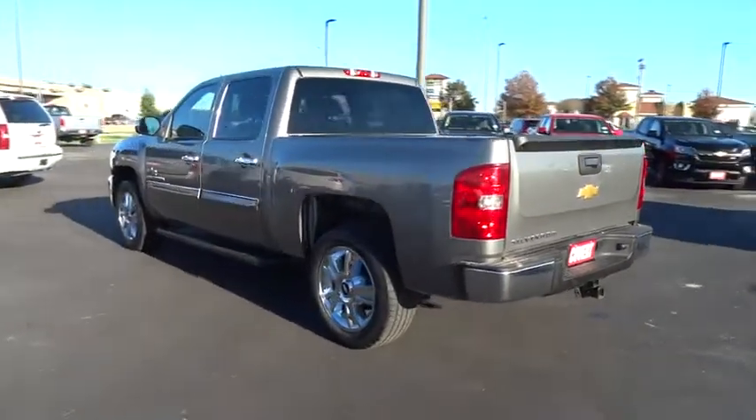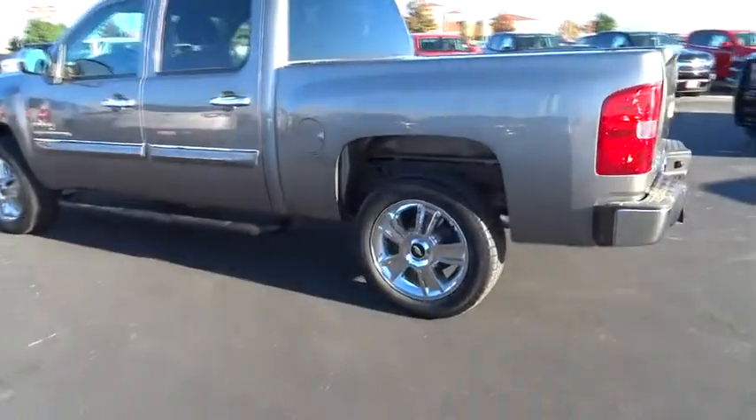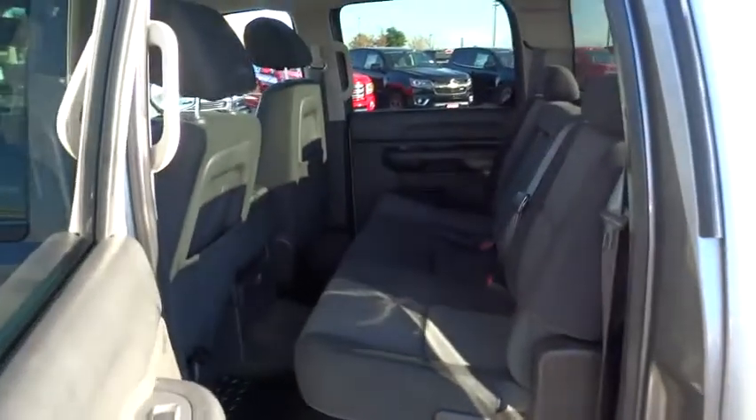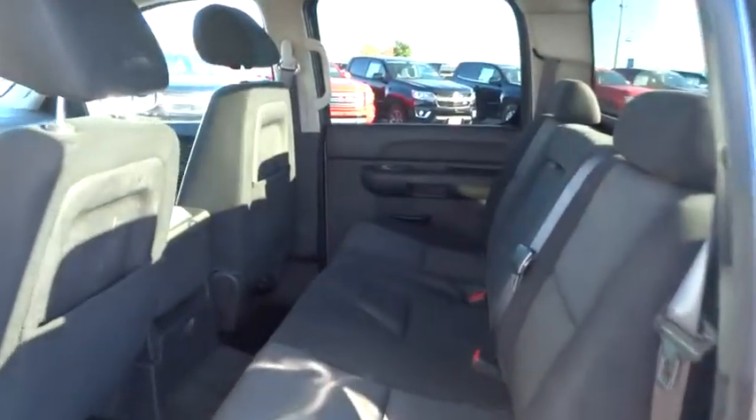Cruise control, AM-FM stereo radio, power door locks, CD player, power windows, MP3 player, security system, passenger airbag, child safety locks, intermittent wipers, daytime running lights.